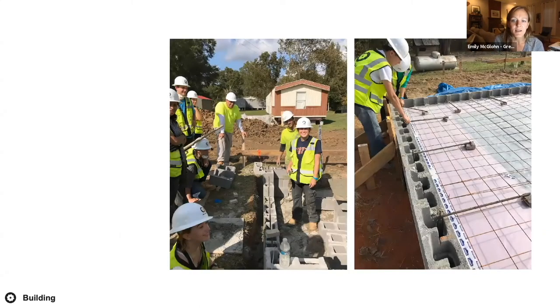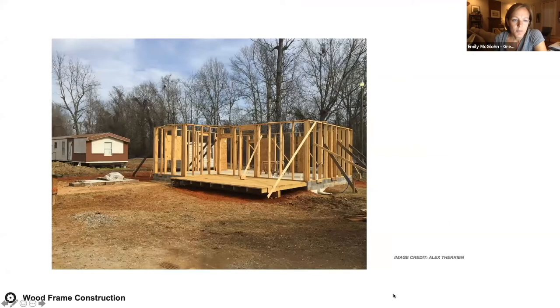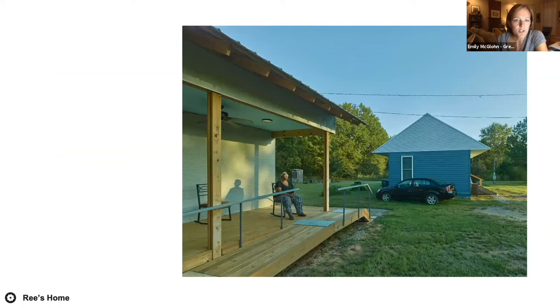The real work happens on site — the very real drawings turn into a very real building. Like this elevated slab detail: remembering Re's truck and the need to provide an accessible house, by selecting an elevated slab we were able to lower her house to about 16 inches above grade instead of the typical 36 inches for a pier-and-beam foundation. That meant we could get a very reasonable-length ramp under cover and get her to her front door faster. We usually build with lumber and wood because in our area it's a renewable, local, and forgiving resource.